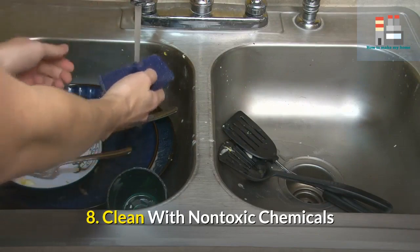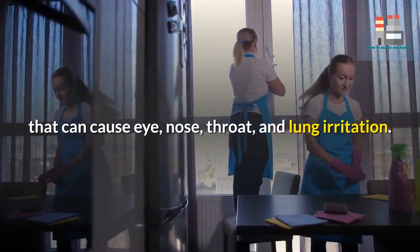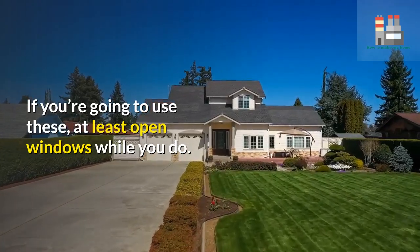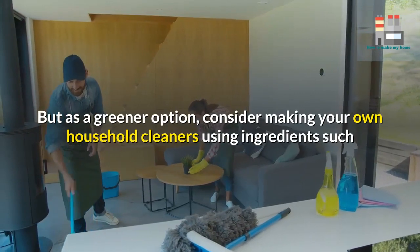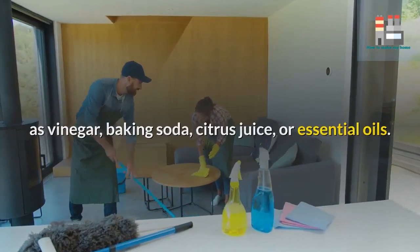8. Clean with non-toxic chemicals. Many store-bought household cleaners contain toxic chemicals that can cause eye, nose, throat, and lung irritation. If you're going to use these, at least open windows while you do. But as a greener option, consider making your own household cleaners using ingredients such as vinegar, baking soda, citrus juice, or essential oils.